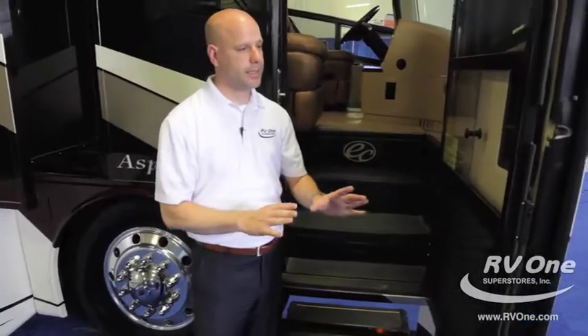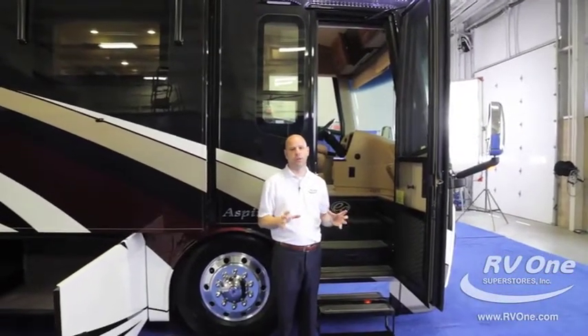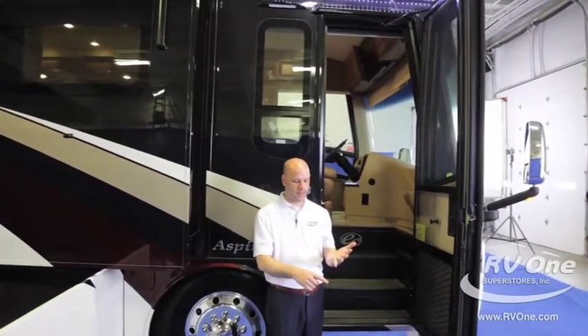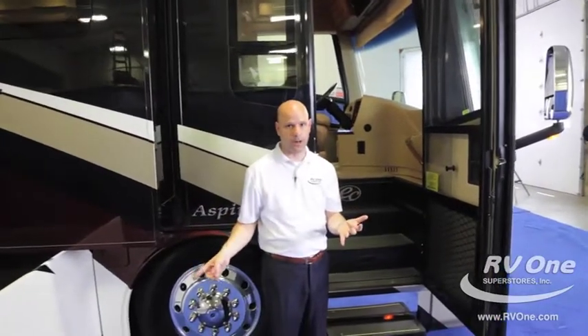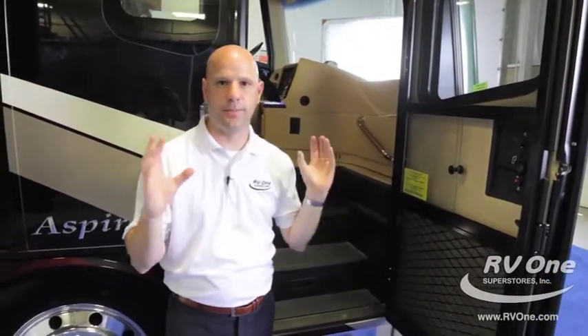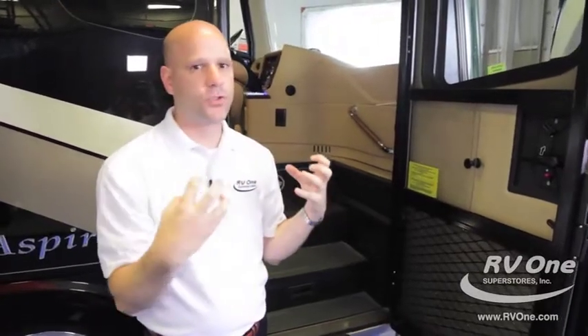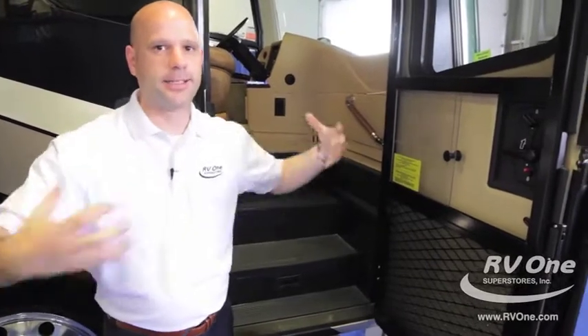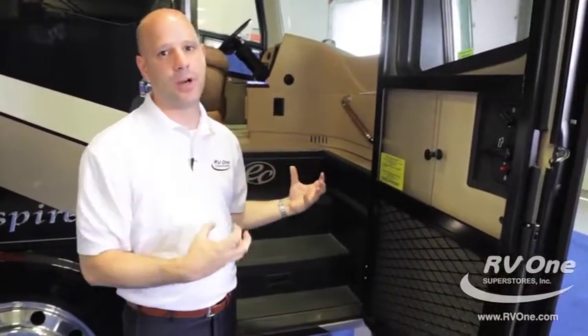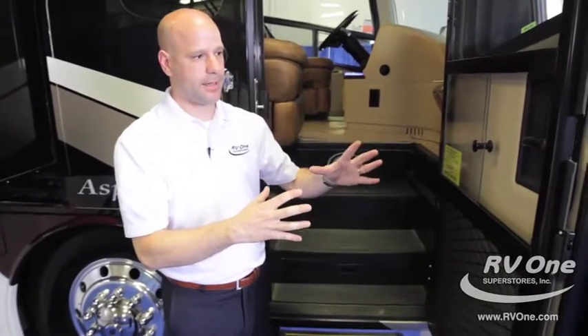The entry door alone is completely unique — it has an actual air seal around the entire door. When you put the coach in drive, the door sucks itself in and locks into place. With many other diesels you can hear the outside from inside your coach, but here you can hear a pin drop inside. It's almost like an aircraft door. This air seal is another reason the Integra Aspire is the quietest riding, best-handling diesel on the market.